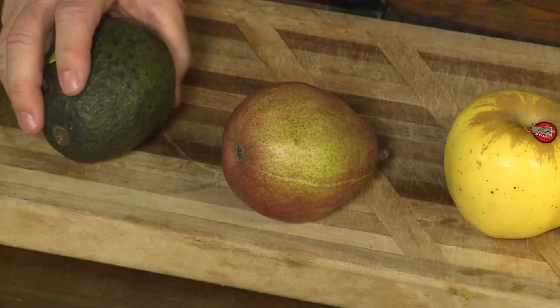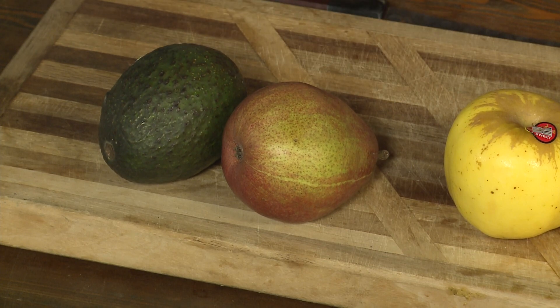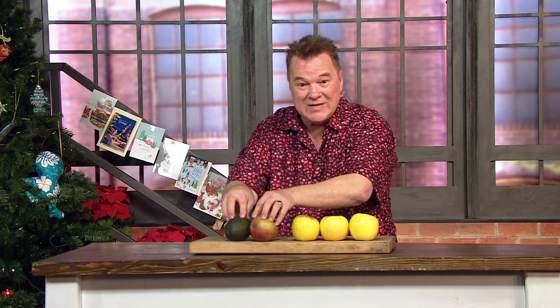How about pears or avocados? These are climactic fruits. They do not ripen unless they've been picked — they have to be picked first and then they begin to ripen. Now if you put these in the refrigerator before they are fully ripened, the cold temperatures stop the ripening process. So keep these out on the countertop and let them fully ripen.